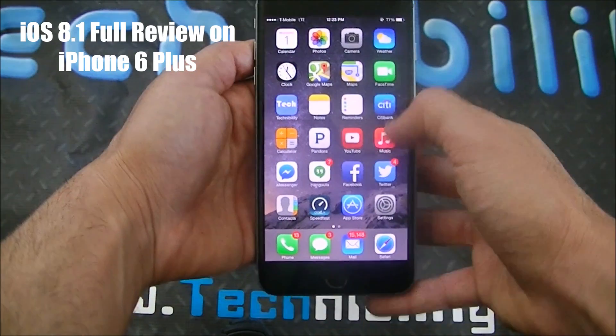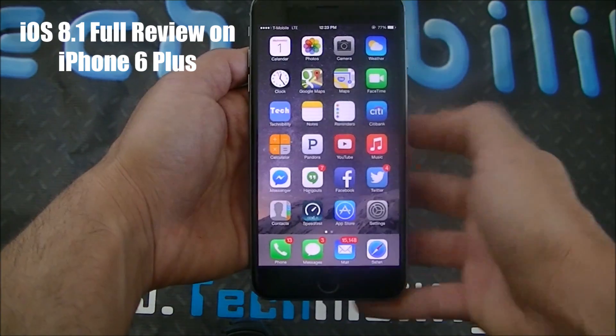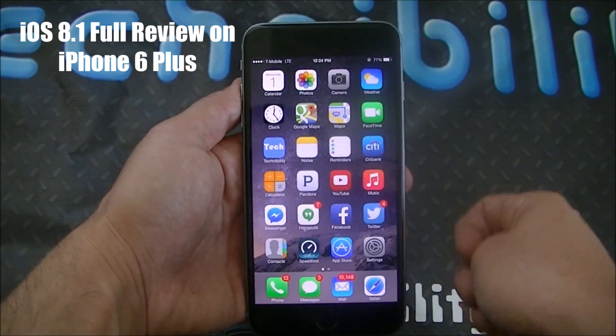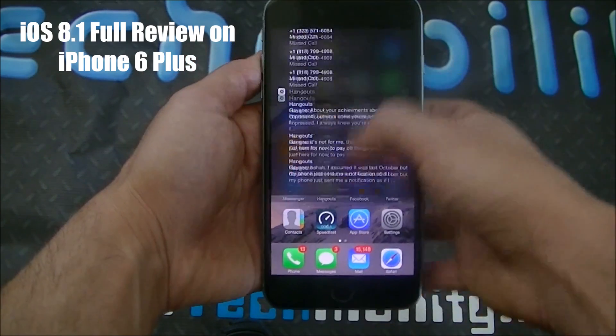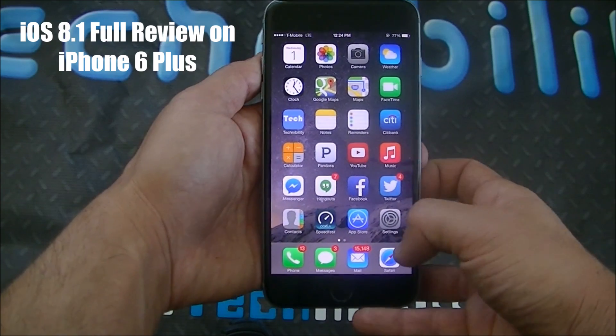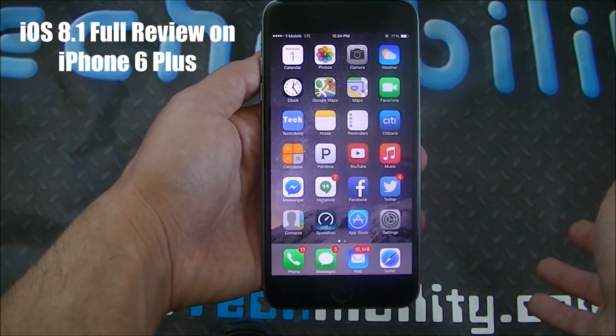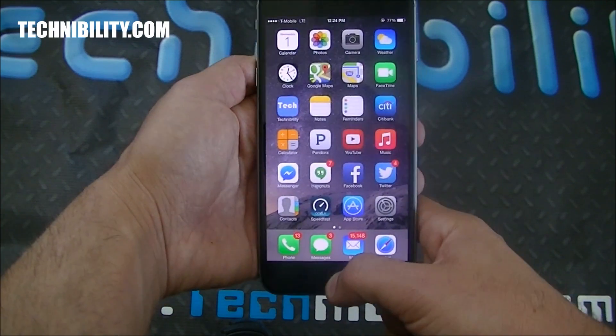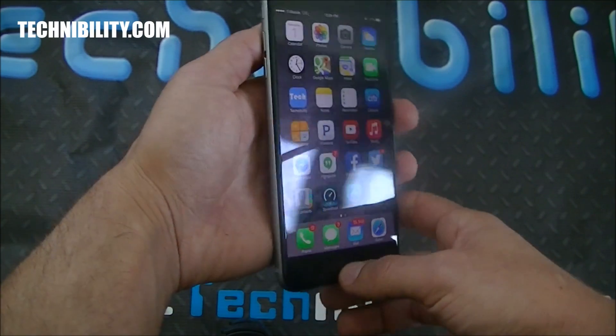Now this is a Verizon 6 Plus running on T-Mobile. I'm using it for T-Mobile — you can see you get LTE here with the T-Mobile model. So 8.1 was just released, the beta for developers. If you guys want UDID registration, just let me know and I'll hook you up. I have a lot of devices that I can add to my registration.